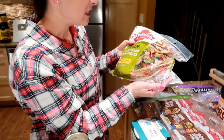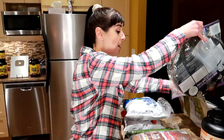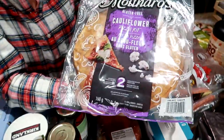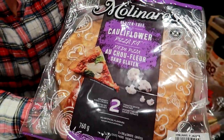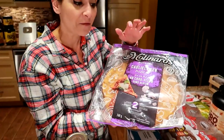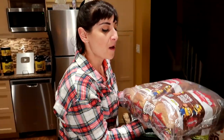You get 15 in a pack, which lasts us a couple of weeks. This is one of our new favorite things from Costco — it's the Molinaro's cauliflower pizza kit. It comes with two cauliflower crusts and two sauces. A quarter of the crust is only 130 calories, which is crazy for a ready-made pizza crust, and it doesn't taste like cauliflower.